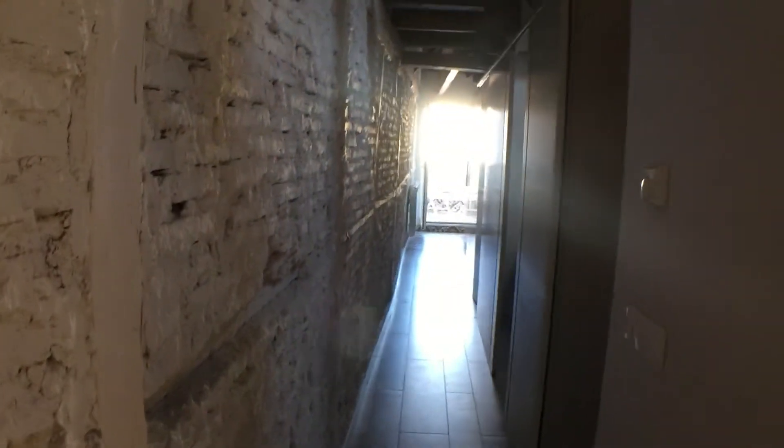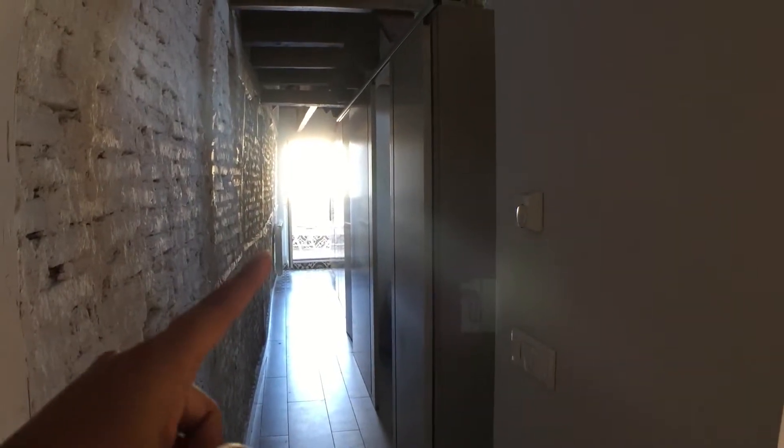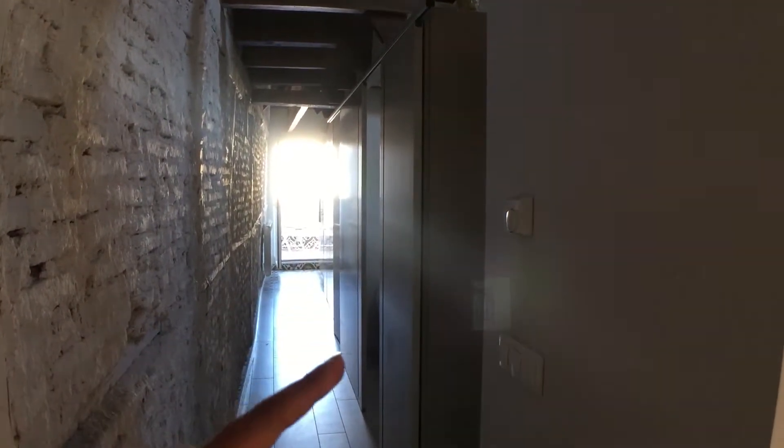Moving further along, we come to this corridor, towards the end of which is the balcony of the house. On the right is the bathroom, in the middle is the bedroom, and right here is the kitchen. So let's start with the kitchen.